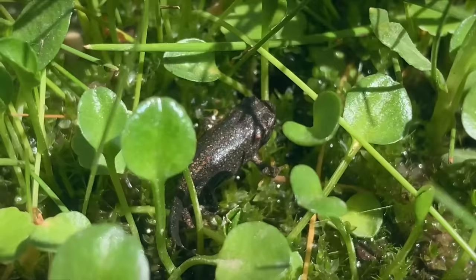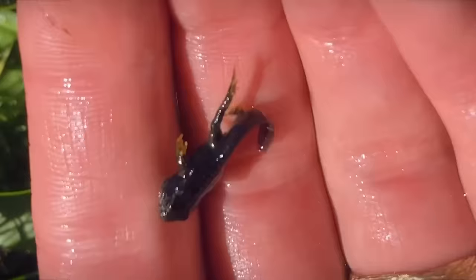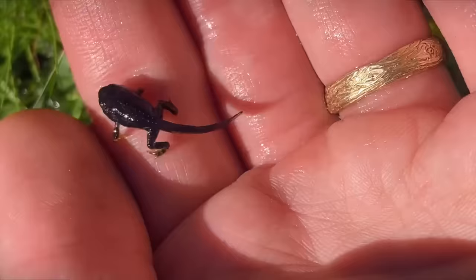I think he was a different type of tadpole because he was particularly small and speckled gray instead of black like the others. He's a feisty one for sure and almost big enough to crawl out of this tub.